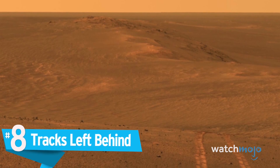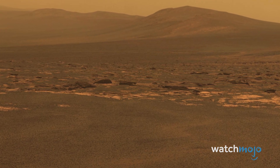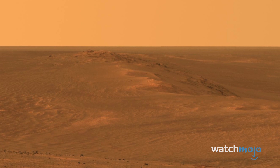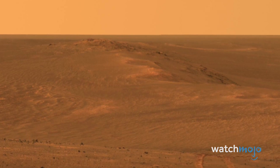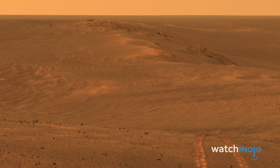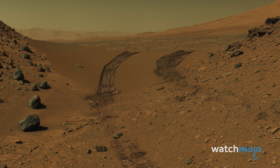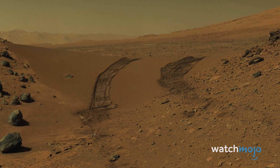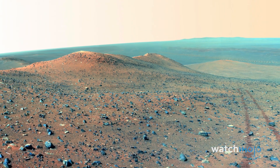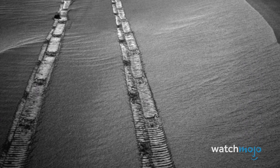Number 8: Tracks Left Behind. Opportunity roamed Mars for 15 incredible years, traveling a total distance of just over 28 miles. That might not seem like a lot, but for a slow rover traversing an alien planet, every foot was an incredible achievement. This picture was taken by Opportunity's PanCam of the tracks the rover left in its wake in 2014, as it journeyed across the west rim of Endeavour Crater. A false-color version shows more details. That same year, Curiosity took a similar photo as it left Dingo Gap inside Gale Crater. It's extraordinary to look at these images — like postcards sent back from the red planet — and with the empty Martian landscape stretching off in the background, they're hauntingly beautiful.